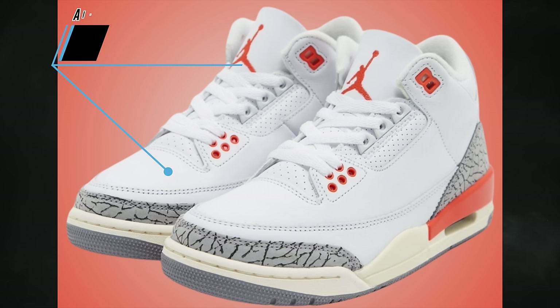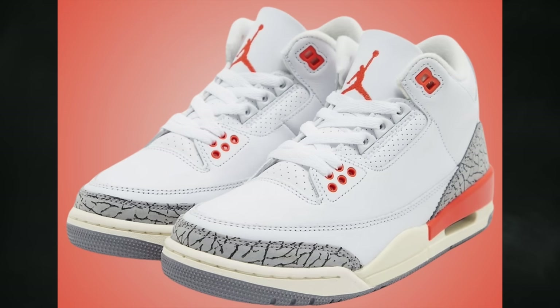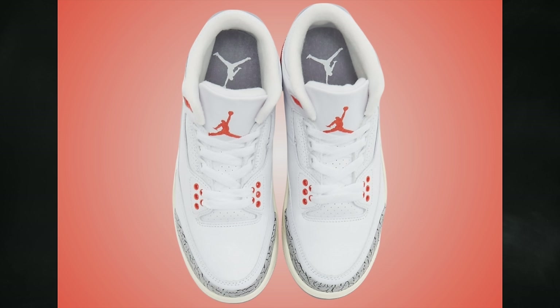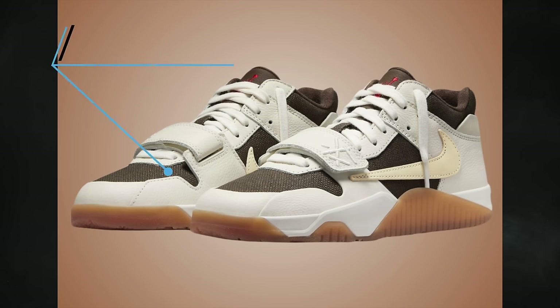Another clean Air Jordan 3 colorway drops in April — the Georgia Peach, also called Cosmic Clay. This women's exclusive features white, cosmic clay, sail, cement gray, and anthracite with OG-like color blocking, but centered around a shade of orange. It releases April 27th: women's at $200, preschool at $100, toddler at $85.